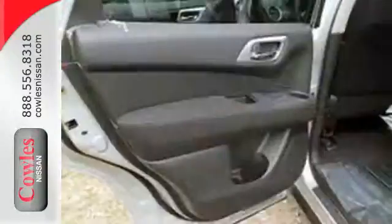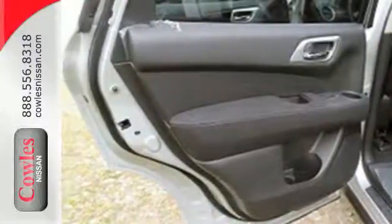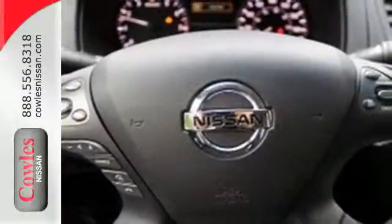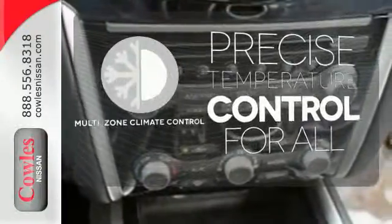Plus, its interior flexibility is remarkable, taking you from a seven-passenger host to a cargo-hauling machine with nearly 80 cubic feet of cargo space, thanks to its easy flex seating system. No one will complain about the temperature with the multi-zone climate control.